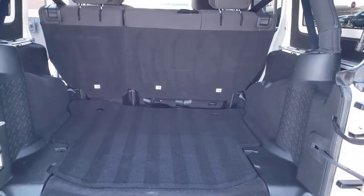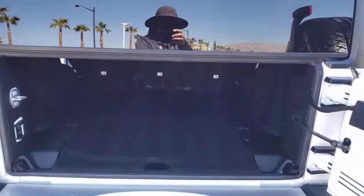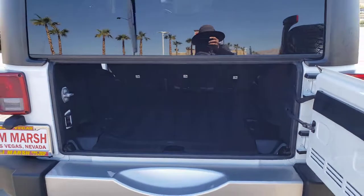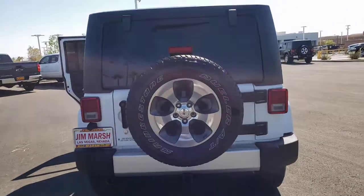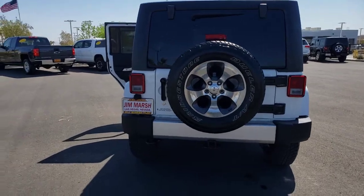These are just some of the great options this vehicle comes with: keyless entry, heated mirrors, 4x4, V6 cylinder engine, satellite radio, iPod and MP3 input, fog lamps, electronic stability control, trailer hitch, and aluminum wheels.